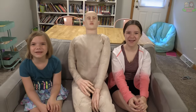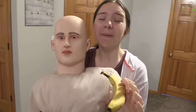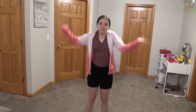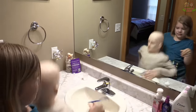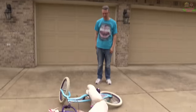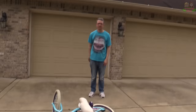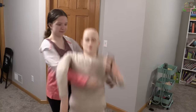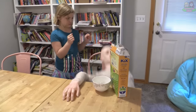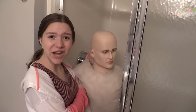Fifty more things a dummy can't do: peel a banana, brush his teeth, ride a bike, take a selfie, pour a bowl of cereal, take a shower.